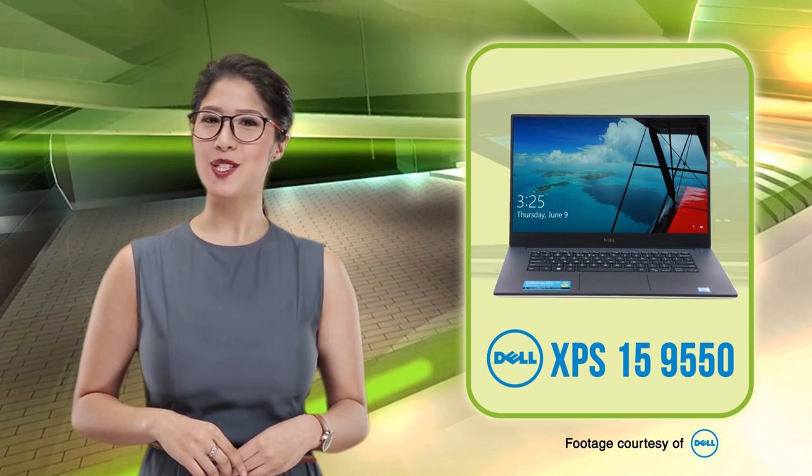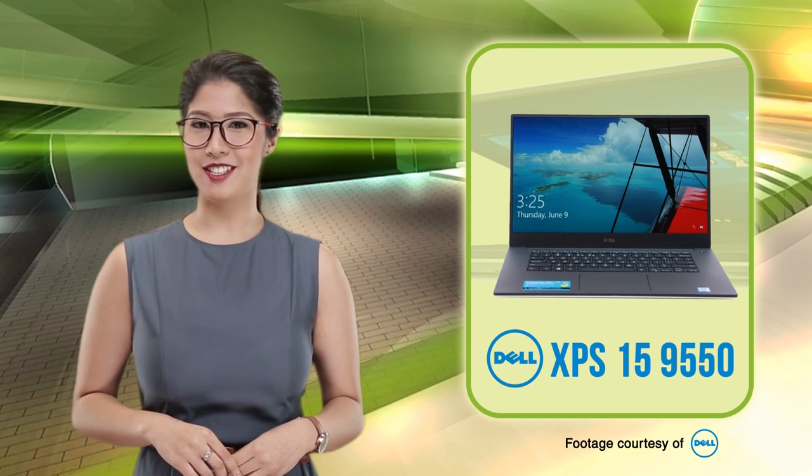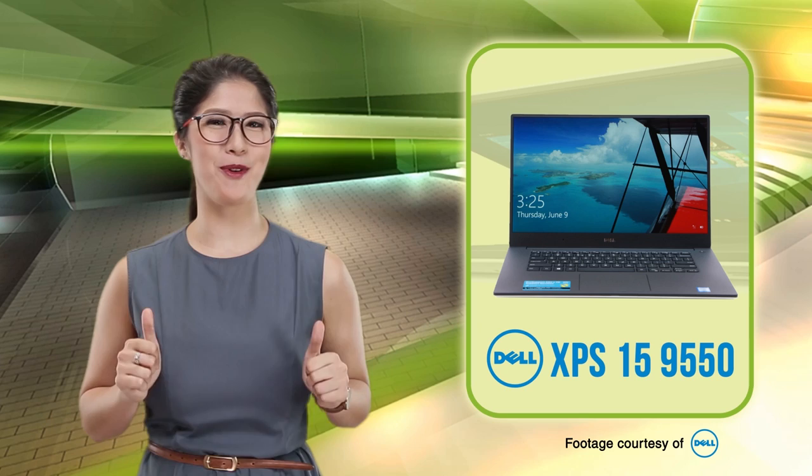With the Dell XPS 15 9550, productivity levels up. And also, dad's bogey boy.